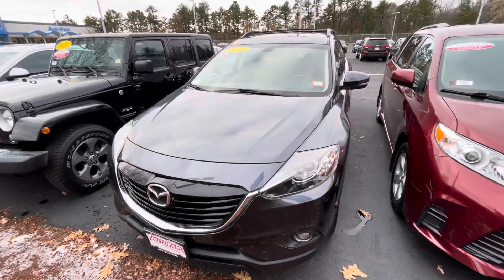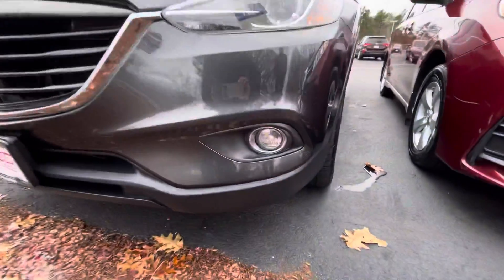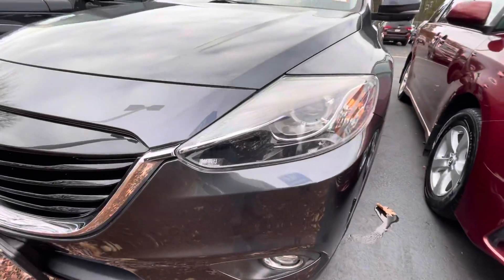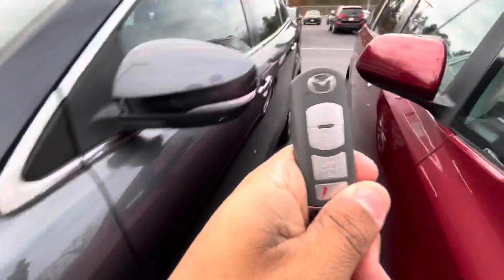Good afternoon. Here we have this 2014 Mazda CX-9, the Grand Touring edition. It does come with fog lights down there, as you can see. Halogen headlights, and here's a view of the wheels.